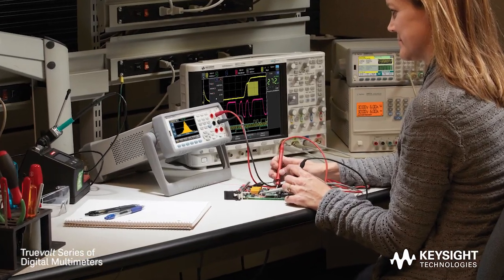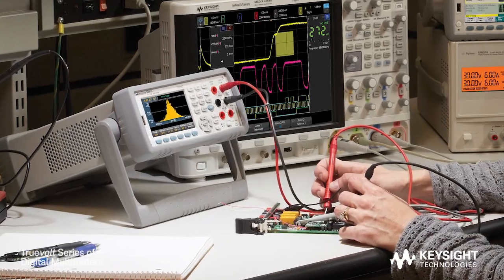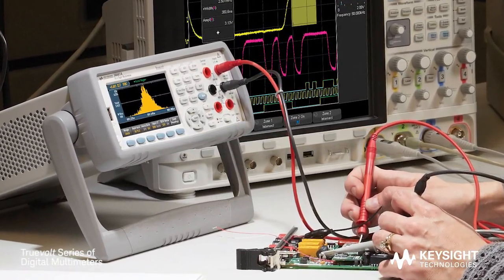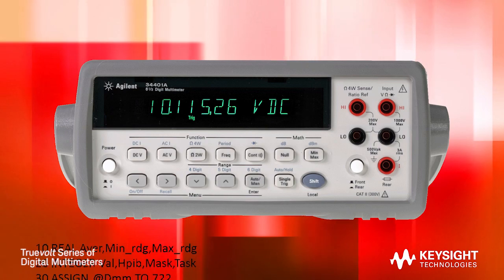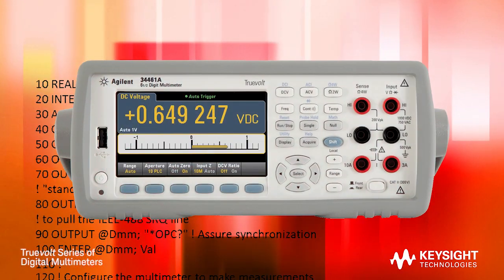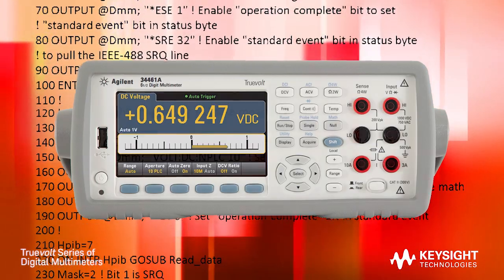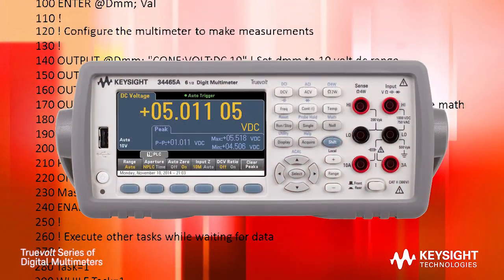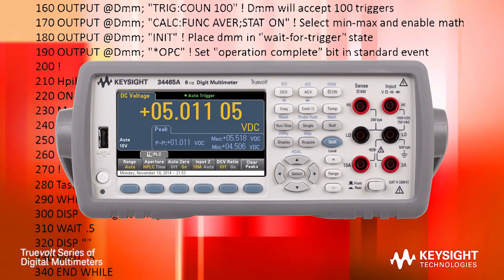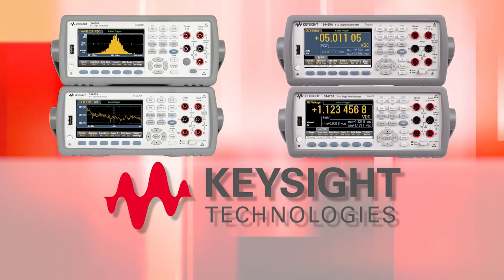With TrueVolt DMMs, you get the accuracy and reliability you have come to expect from the leader in digital multimeters. Keysight's TrueVolt DMMs let you focus on your designs and trust the quality of your measurements. The 34461A is the industry's only 100% drop-in, SCPI-compatible replacement for the legendary 34401A. Other DMMs claim compatibility, but only implement a subset of SCPI commands. Only Keysight has true 34401A compatibility.